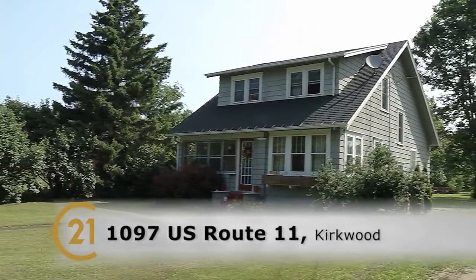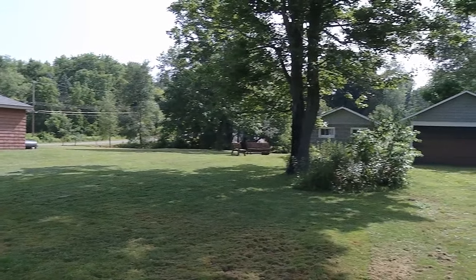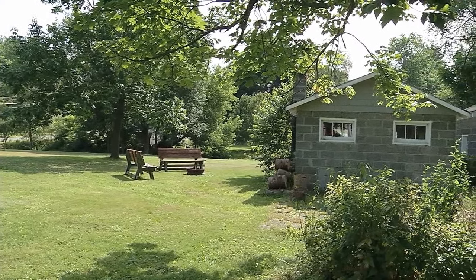We are at 1097 Route 11 here in Kirkwood, Windsor School District. It's a three-bedroom, one-and-a-half bath house. Got a lot of property, a couple buildings out back. There's a workshop, a big garage — just a nice property.